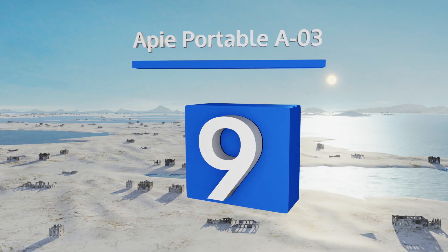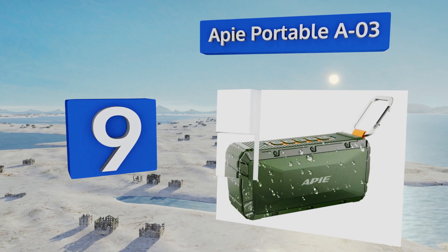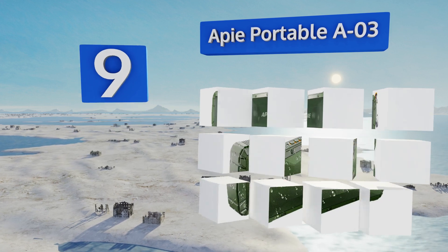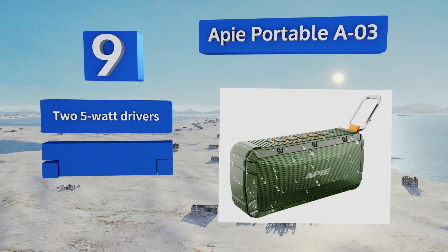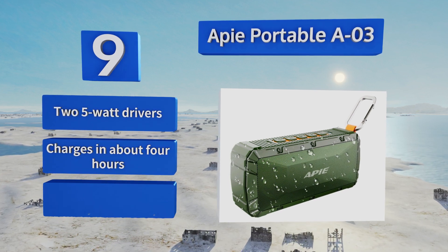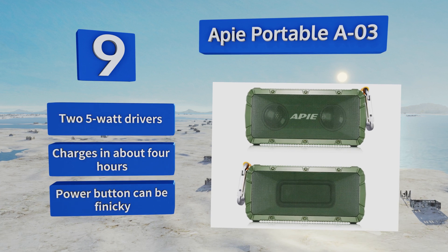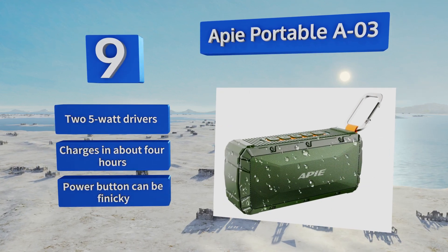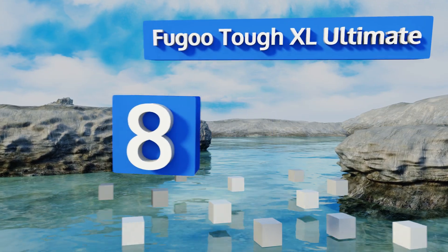At number nine, the AP Portable A03 boasts a broad 80 Hz to 18 kHz frequency response so you can hear the vast majority of tones that your favorite music produces. It can play back your tunes continuously for up to 10 hours with its 2200 mAh battery. It's equipped with two 5-watt drivers and charges in about four hours, but the power button can be finicky.